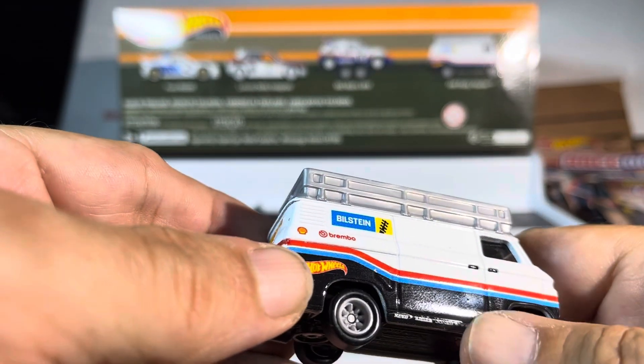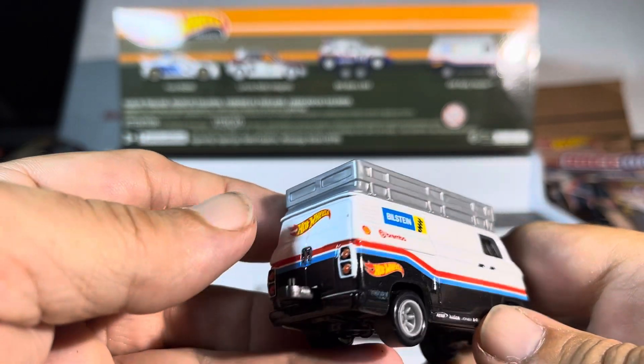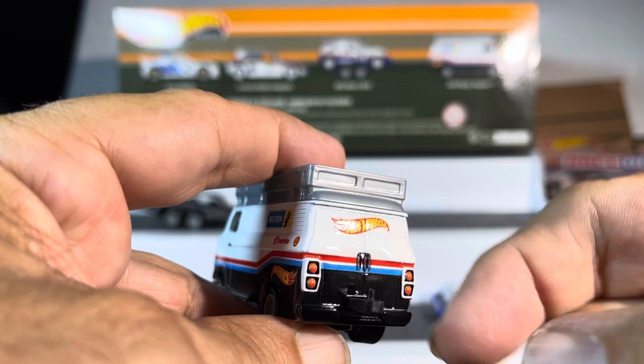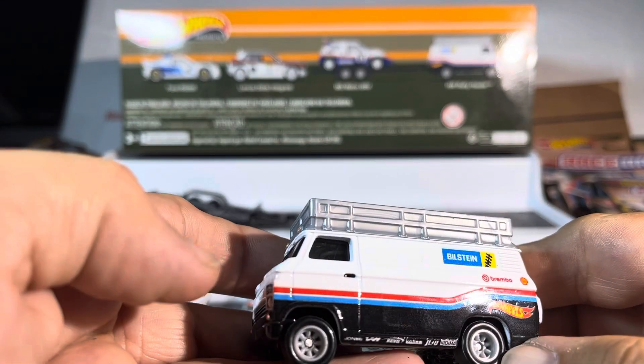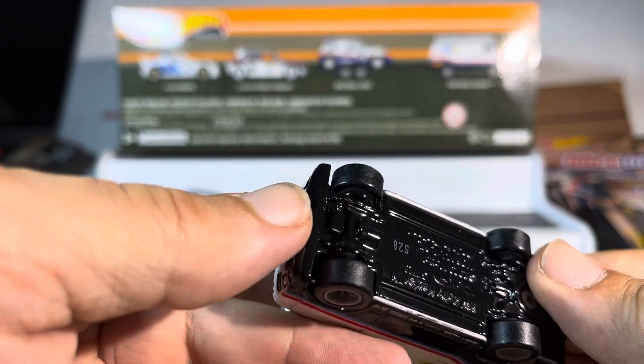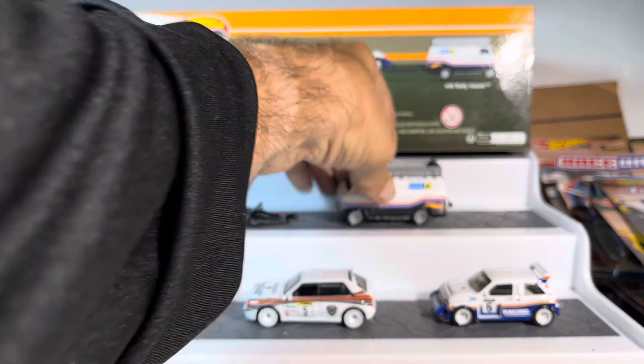The front has the lights, windshield wipers, marker lights, all that good stuff, racing emblems, Hot Wheels branding. The back is pretty phenomenal — you got the trailer hitch for the trailer, it's a heavy piece, just nice quality.